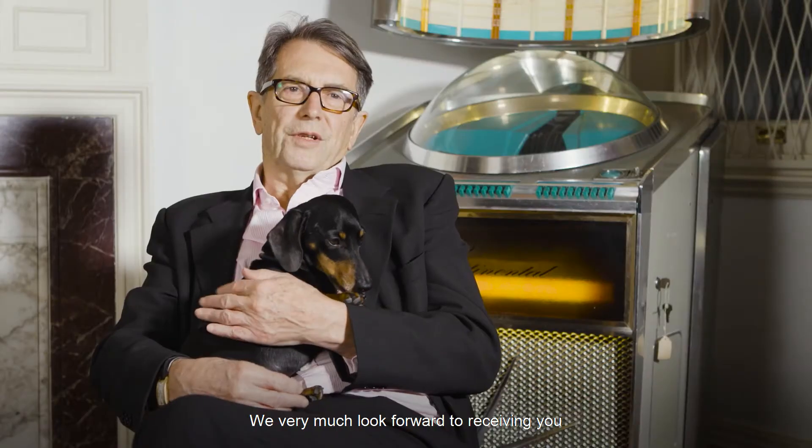We very much look forward to receiving you for BRAFA in the galleries this year. Thank you.